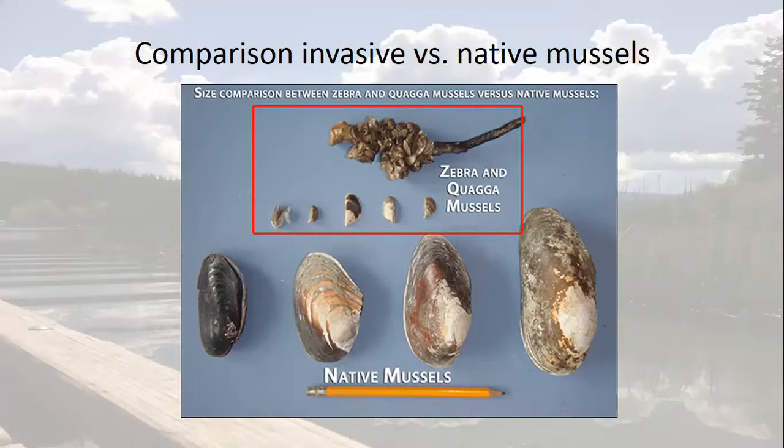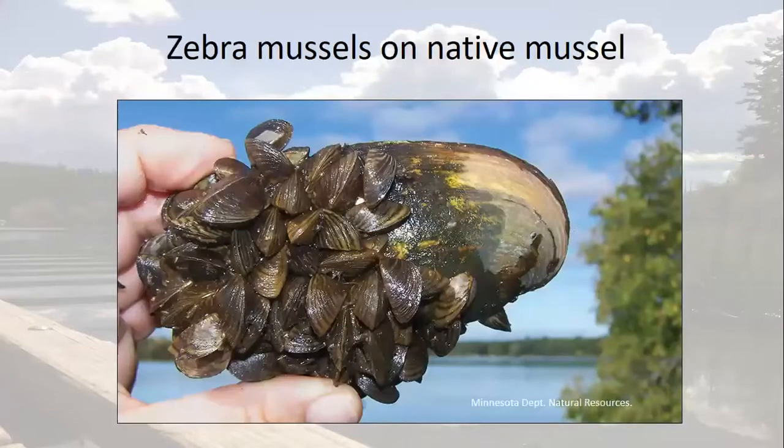They're not to be confused with our native mussels, which are typically much larger, about the size of the palm of your hand. Native mussels lack the ability to cling and are usually found in or on the sediment at the bottom of a lake or river. Some of our native mussels are actually endangered, so should not be disturbed. You can see the much smaller adult invasive mussels here actually clinging to the shell of a native mussel.